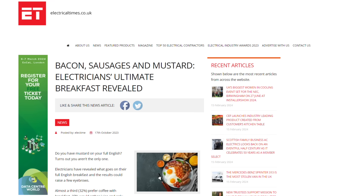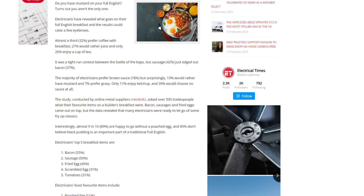And finally, electricians have revealed their perfect full English breakfast, and the results could raise a few eyebrows. Almost a third have coffee with breakfast, 27% would rather have juice, and a mere 26% enjoy a cup of tea. The majority of electricians prefer brown sauce, but surprisingly, 13% would rather have mustard. And if that isn't bad enough, some 7% said they wanted gravy — gravy, with their breakfast. If you took part in the survey and listed gravy, please explain yourself in the comments below. Please.